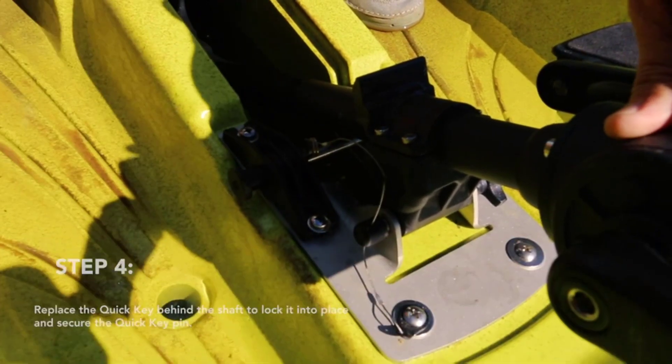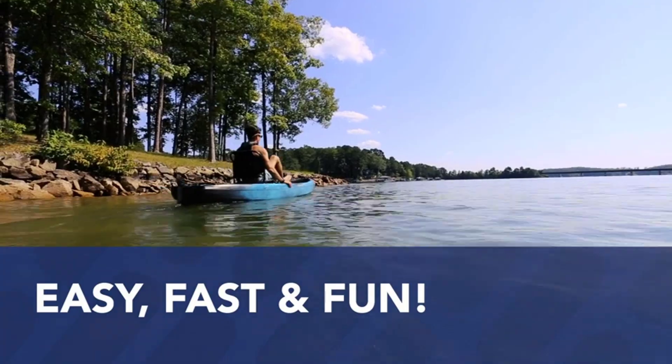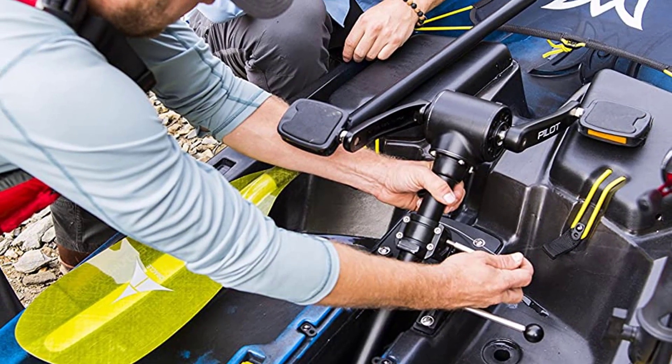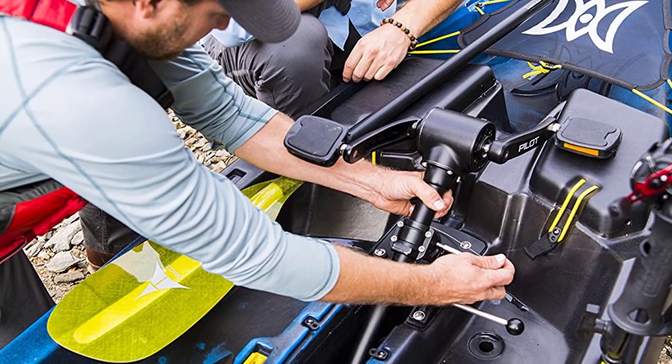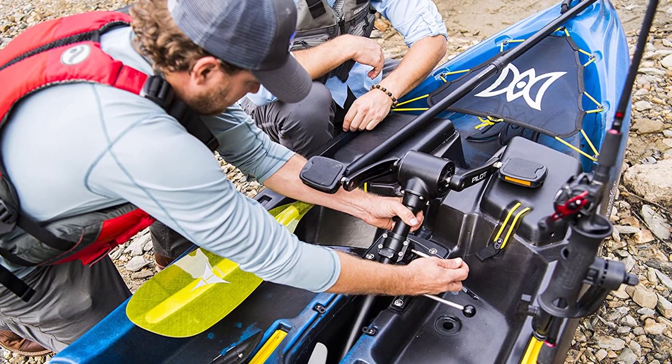Positives for the Perception Pescador Pilot 12: high-performance pilot drive paddling system keeps hands free, propeller easily lifts up when launching or in shallow water, UV-resistant HDPE hull with exceptional stability and durability, and hand-controlled rudder enables a tight 360-degree turning radius.